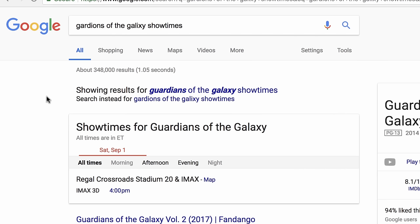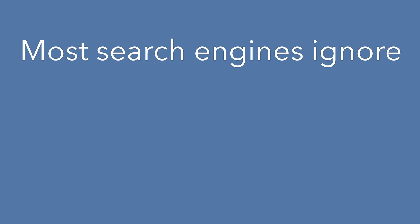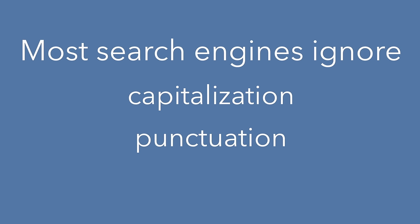If you want to search for an incorrect or unusual spelling, just click the link. Also, most search engines ignore capitalization, punctuation, and grammar, so don't worry about those.